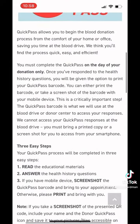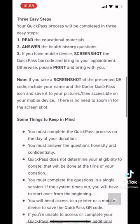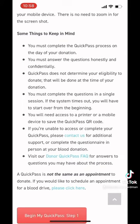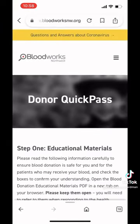It's letting you know that you can complete this in three easy steps: reading the educational materials, answering the questions, and then screenshotting or printing the QR code it gives you at the end. It states you must complete it on the day of your donation and you need to answer the questions honestly and confidently.